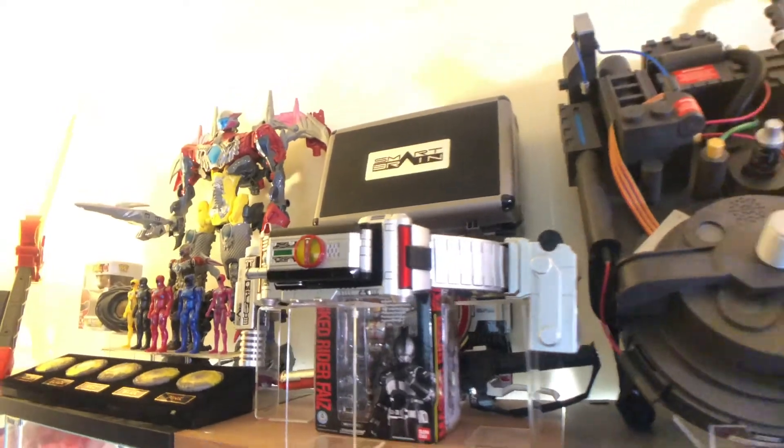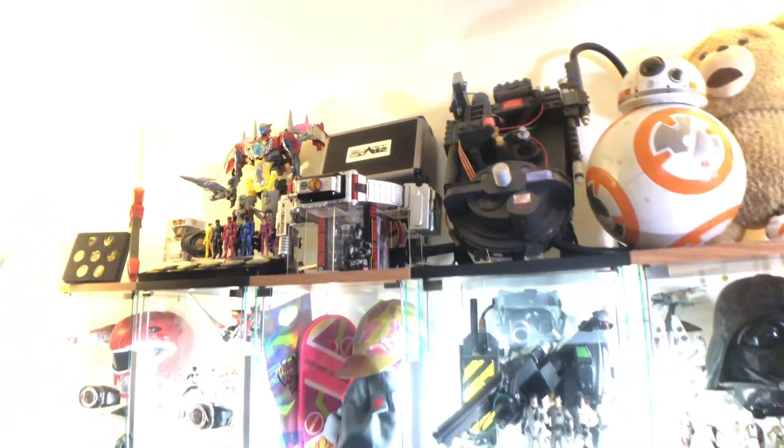Whatever you do, just make sure it's organized and looks good. Thanks for checking out my collection.